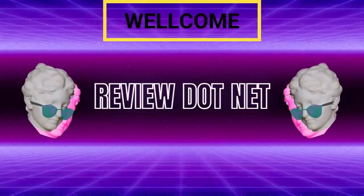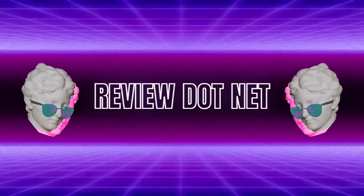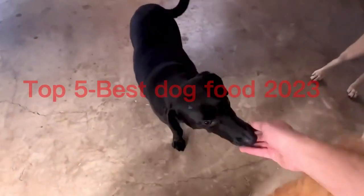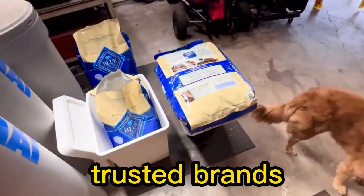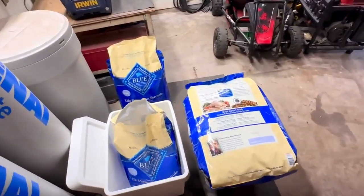What's up friends? In this video, I am going to share my experience with the top 5 best dog food 2023. I've done a lot of research and put together a list of the dog food new update 2023 from trusted brands to help you decide. After extensive investigation,